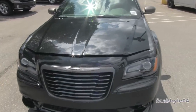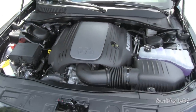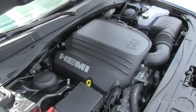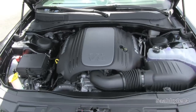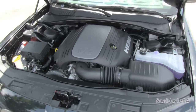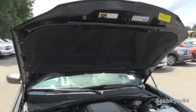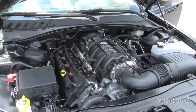For 2013, all 300s come standard with the Pentastar 3.6L V6 and 8-speed automatic transmission, even the C models. The V8 is still optional on all cars except the base model. The 5.7L Hemi V8 features a pushrod 16-valve design with an iron block, aluminum heads, and port fuel injection. It pumps out 363 horsepower at 5,200 RPM and 394 pound-feet of torque at 4,200 RPM. This propels the 4,300-pound luxury sedan to 60 miles per hour in approximately 5.3 seconds, with a quarter-mile time of 13.9 seconds at 103 miles per hour. Top speed is electronically limited to 119 miles per hour.